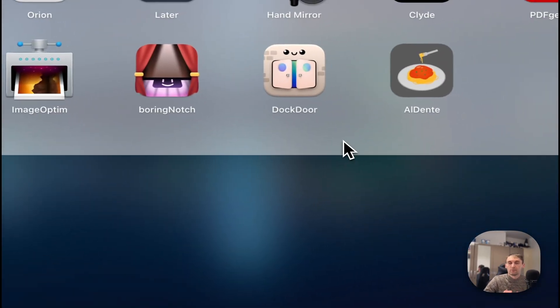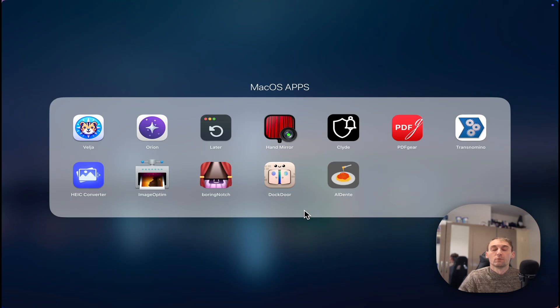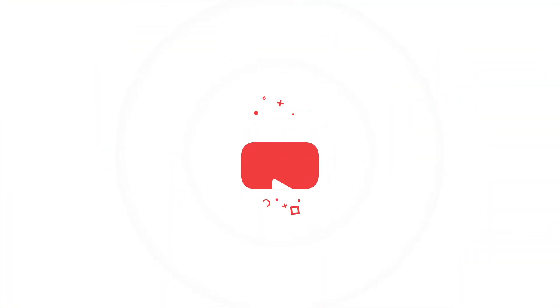So those are the 12 applications I'm using day to day on Mac. I love them and I can't live without them. I hope you got some really good information and I'll see you in the next one.